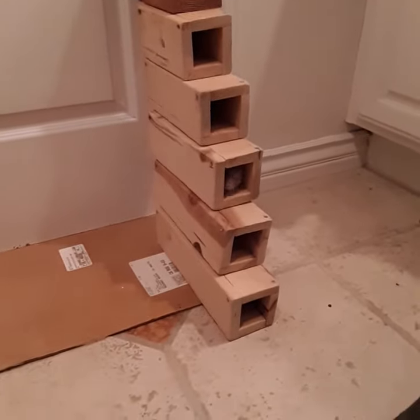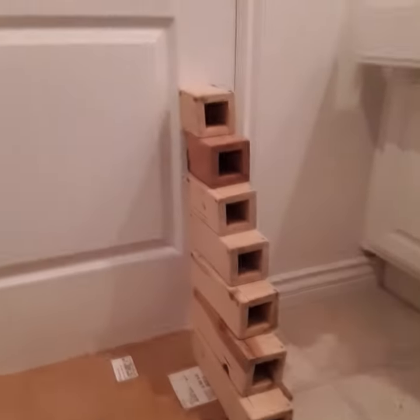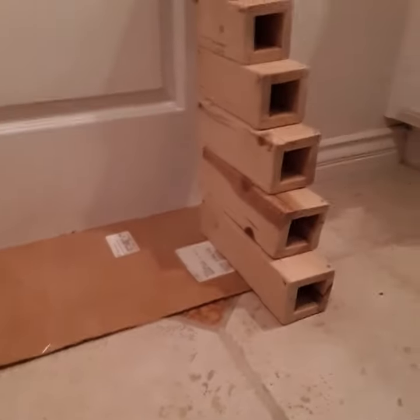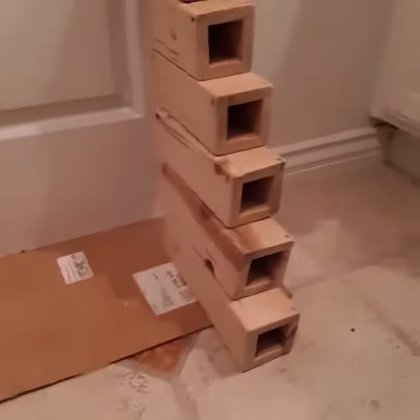My six-month-old hamster is on her tower. I built this foot-and-a-half-tall tower of wooden blocks, and she was climbing. Now she's crawling around.